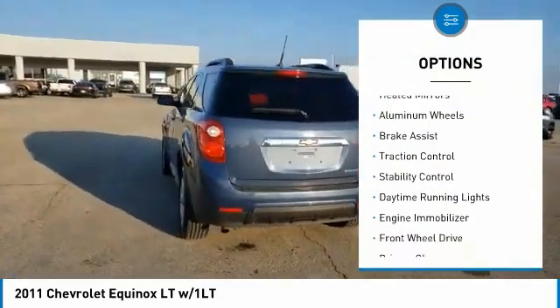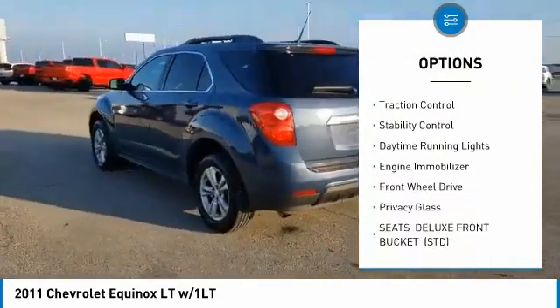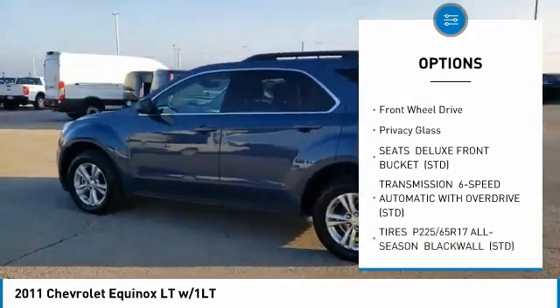Tire pressure monitor, heated mirrors, aluminum wheels, brake assist, traction control, stability control.